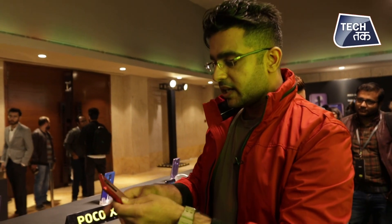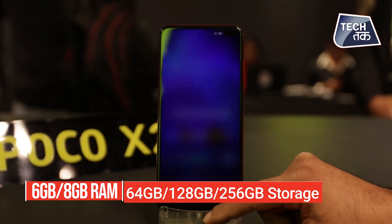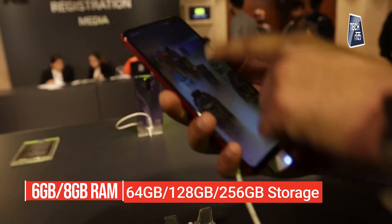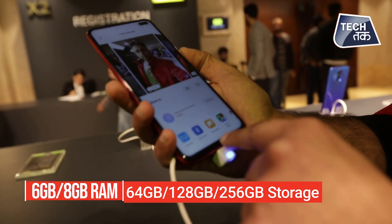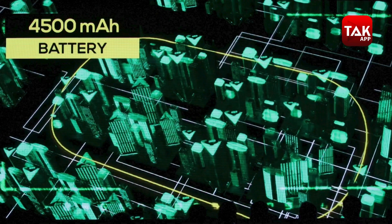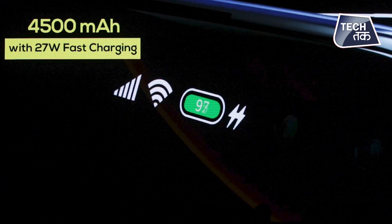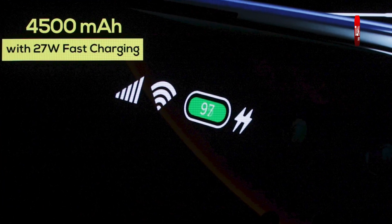There are three variants: 6 GB RAM with 64 GB storage, 6 GB RAM with 128 GB storage, and 8 GB RAM with 256 GB storage — which is the one in my hands right now. The phone is pretty light to hold. It has a 4500 mAh battery with a 27W charger, and they are claiming the phone will charge from 0 to 100% in 68 minutes.